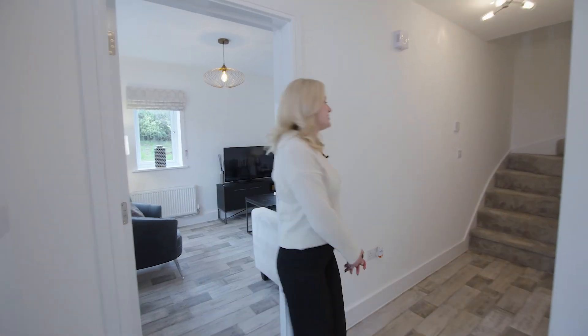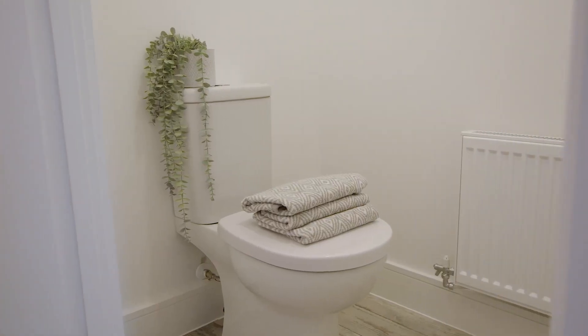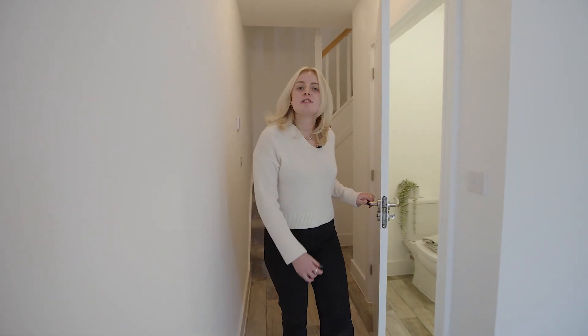Finally I'll take you to the last room on this floor which is our downstairs WC. This is a really convenient feature to have in your home if you've got guests around or if you're spending time on the ground floor.